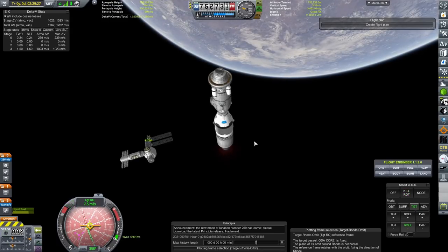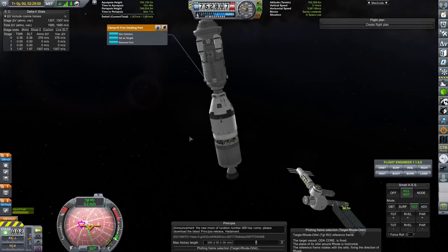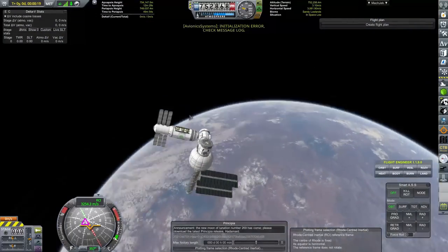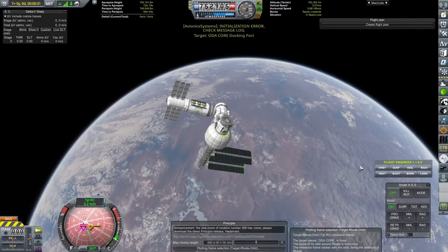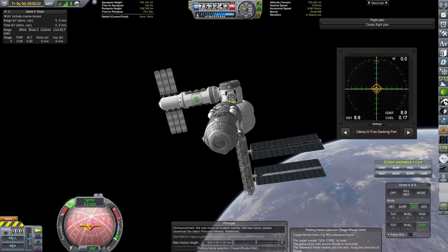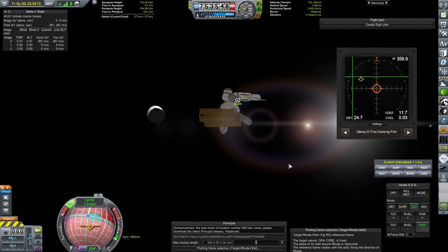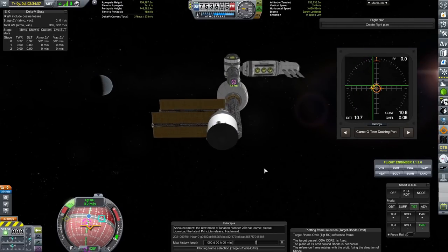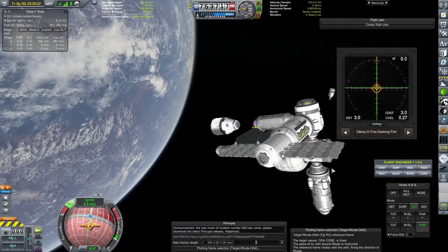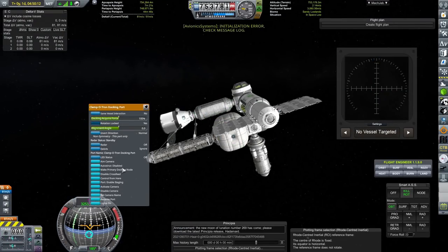Here we are bringing the next lot of modules over. The thing at the bottom with the Mark 3 command pod is going to be the escape pod, and at the top it's just another docking adapter. After seeing the issues with docking at the old RSSI, I thought I'd have lots and lots of different docking adapters so all the different craft can dock to this space station, and hopefully none of them will ever have weird bumping issues. There we go - one docking module all connected.